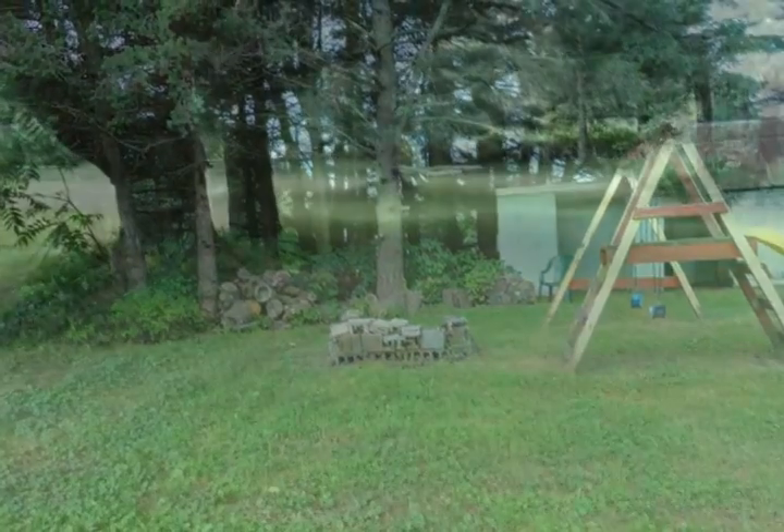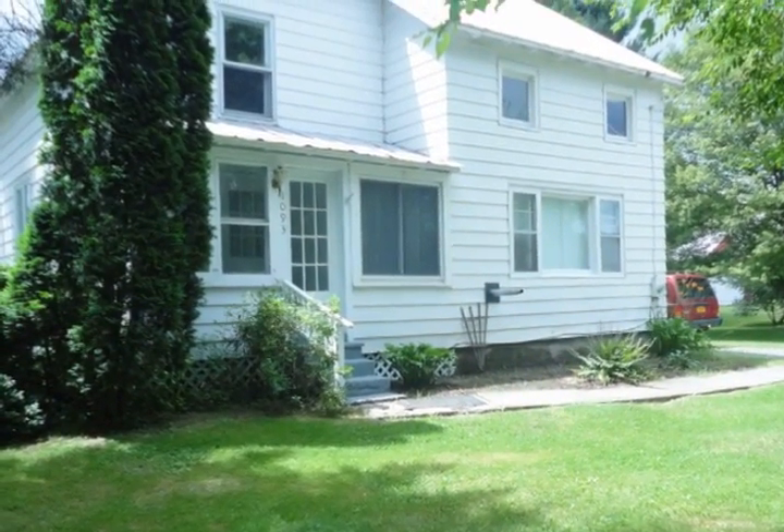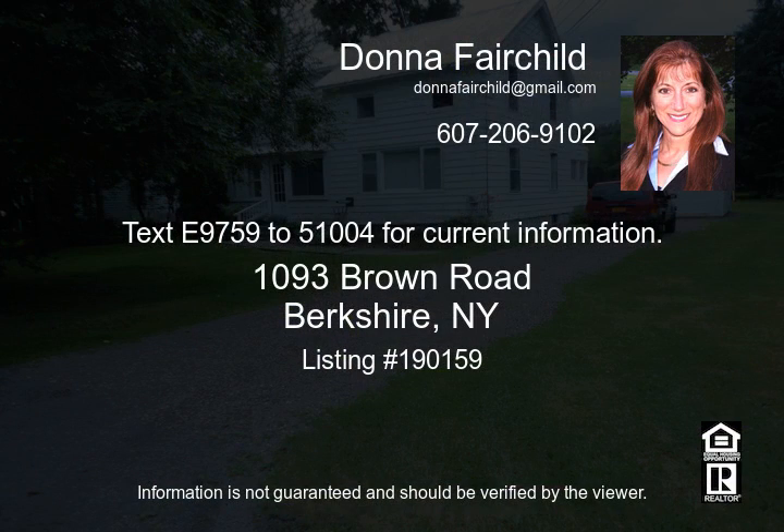This country property has all the charm and privacy you could want. Newer carpet and paint and pride of ownership makes this a terrific deal. Call today for a private tour.